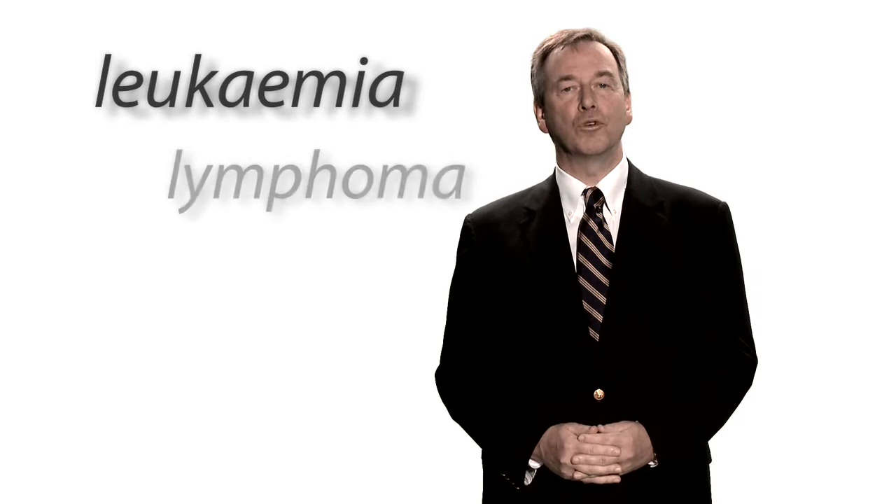Hello. I'm Professor John Gribbon, and I'm a specialist in cancers of the blood at Barts Cancer Centre. This includes cancers such as leukemia, lymphoma, and myeloma.